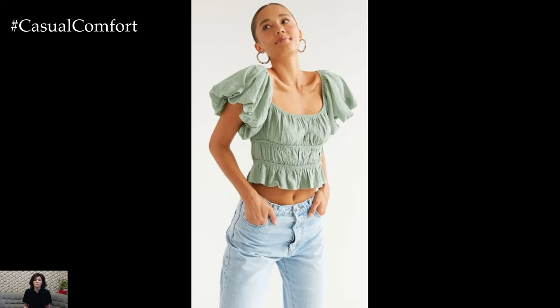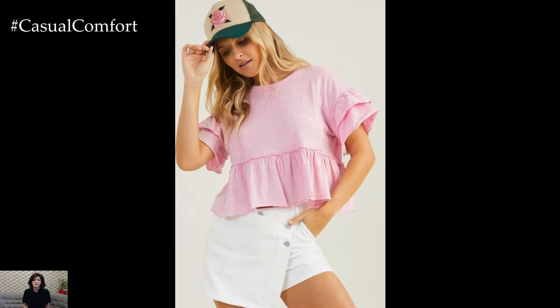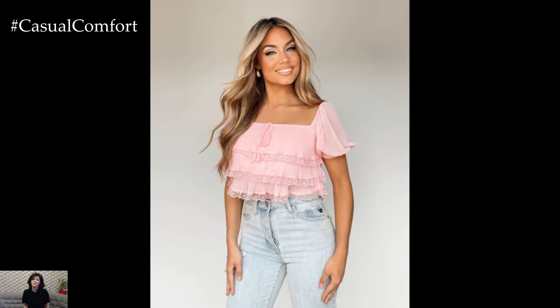As we embrace the laid-back vibes of summer, the neckline crop top emerges as a wardrobe essential that effortlessly combines style and comfort. Its versatility, breathability, and confidence-boosting qualities make it a must-have piece for any fashion-forward individual. Whether you're soaking up the sun at a beachside barbecue or sipping cocktails at a rooftop party, make a statement this summer with the neckline crop top and let your style shine.